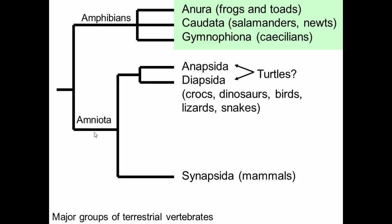Within amphibians we have three groups: anurans, caudates, and gymnophionans. This part of the phylogeny is not well resolved — we don't have really good data specifically showing which of these is basal to the other two.